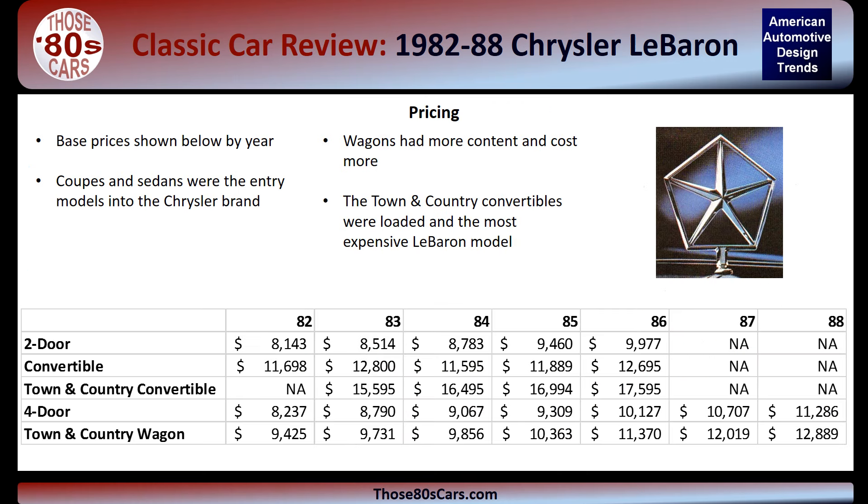Pricing varied widely over the years. The two-door and four-door models offered a low starting price for a Chrysler-branded car. Opting for a Town and Country wagon or convertible increased the price significantly, but these models came with more equipment as standard.